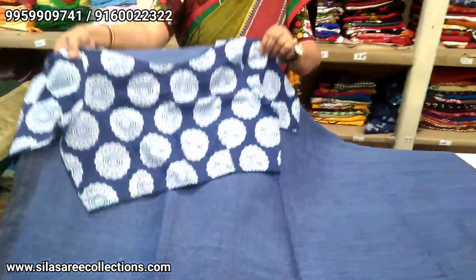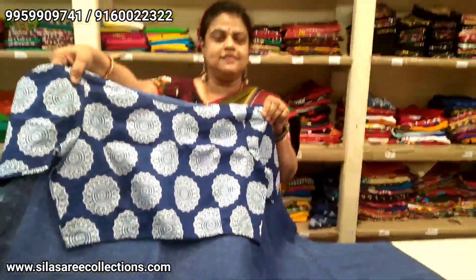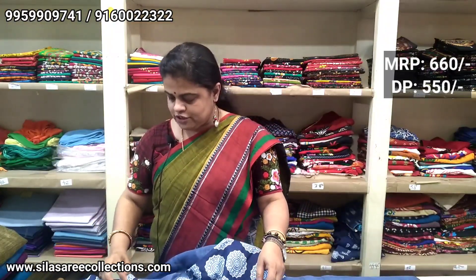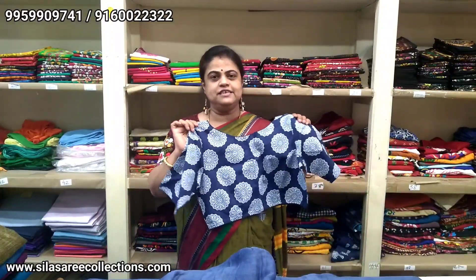I suggest a good blouse to go with it. Look at how good it looks — pure cotton printed blouse, both in a princess cut, front hooks, blouse size 42. Price $6.60; after discount, $5.50.